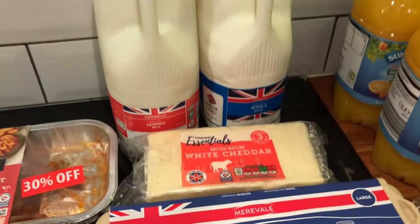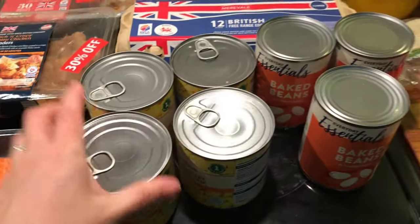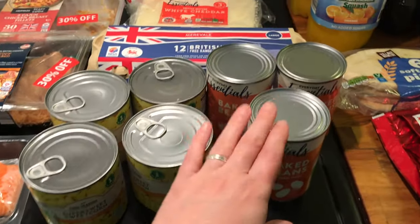We needed milk, cheese, and eggs to take with us. Sweet corn — we needed sweet corn. Beans, again for our breakfast.